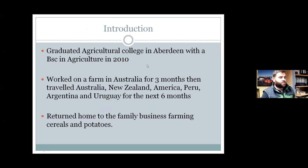I graduated from Agricultural College in Aberdeen with a BSc in Agriculture in 2010. Myself and a good friend worked on a farm in Australia for three months, traveled about, and saw what was going on in different parts of the world — New Zealand, America, Peru, Argentina, Uruguay — looking at farm operations to see if there were different ways. But climate is our biggest restrictor, and our forefathers haven't been going wrong in the past, so bringing in techniques from other parts of the world didn't really fit.